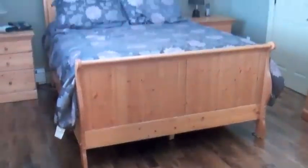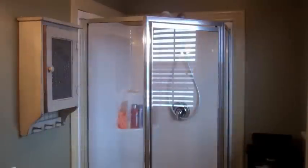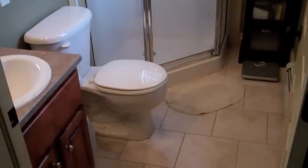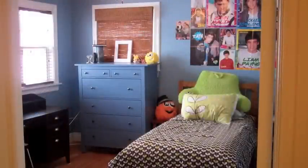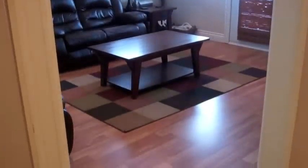The master bedroom is a good size with a walk-in closet and three-piece en-suite bath. There are two additional bedrooms and a full bath on the main level. There's a large fourth bedroom and a rec room with backyard access on the lower level, as well as a three-piece bath with laundry.